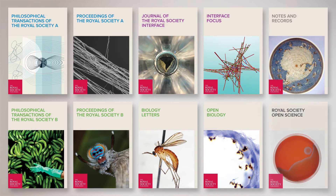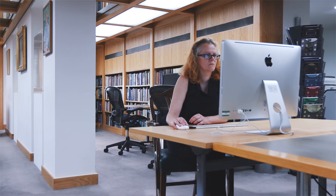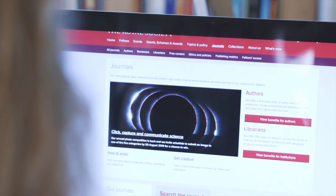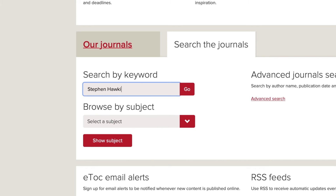We believe it's important for pioneering scientific research to be circulated as widely as possible. As part of our commitment to open access, we've introduced an open access option in all of our journals and we have two fully open access journals. Our journals are also easily accessible online, and with the website's search function, it's easy to find what you're looking for.